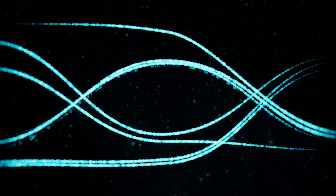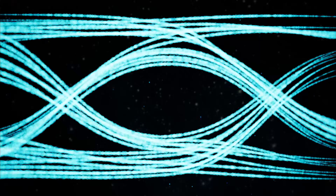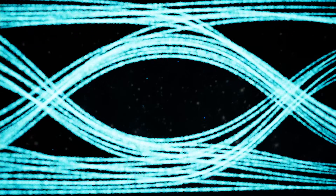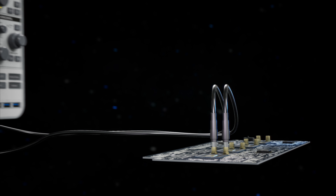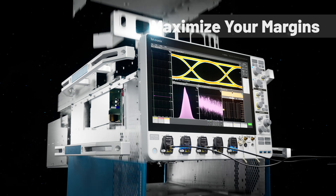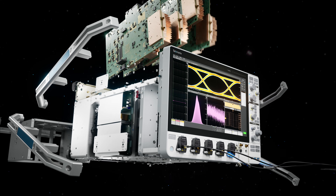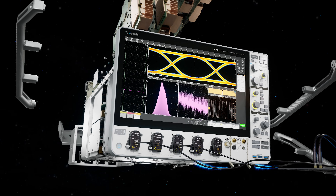In high-speed signal measurements, jitter and noise distort your data, leading to unreliable results. Now, Tektronix's most advanced new oscilloscope brings ultra-precision in both jitter and noise performance, enabling more margin for your most difficult testing requirements. Introducing the 7-Series DPO Oscilloscope.